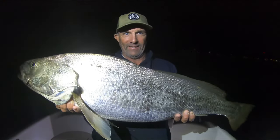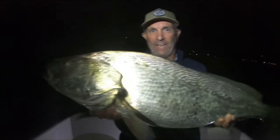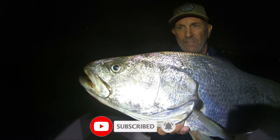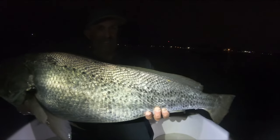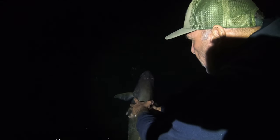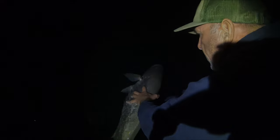Nice big fat Mulloway. Don't forget — subscribe to my channel, hit the like button, hit the comments, hit the notifications bell to see more fish like this. There we go, we're going to put it back. See you in the end!